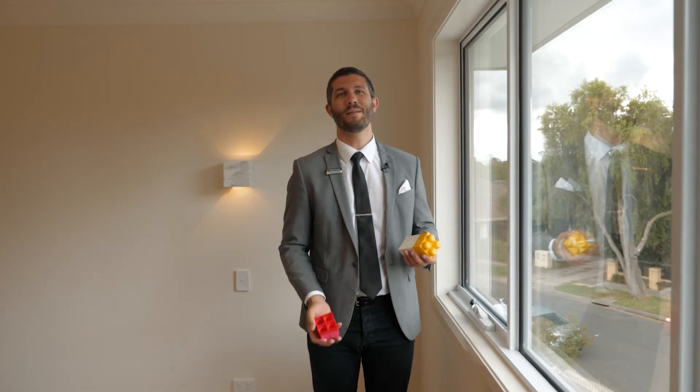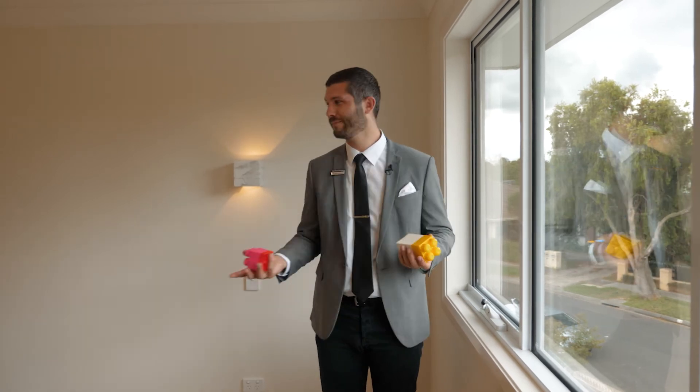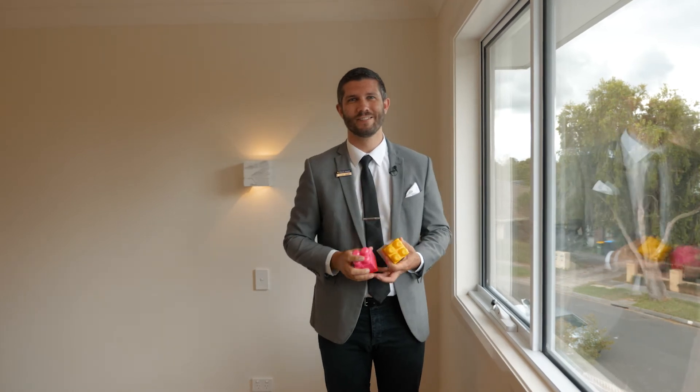We said make sure the master bedroom is spacious, faces north, and has lots of windows. Faces north, double glazing — there it is.